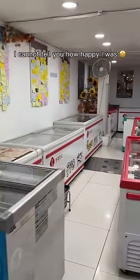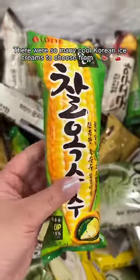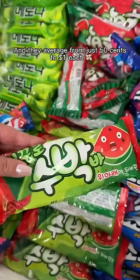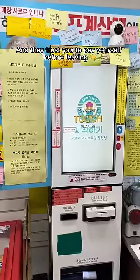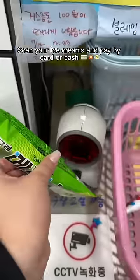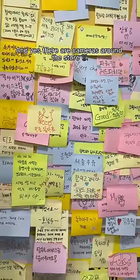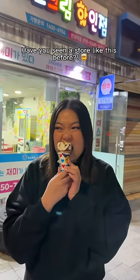I cannot tell you how happy I was when I saw the rows of ice cream freezers. There were so many cool Korean ice creams to choose from, averaging just 50 cents to $1 each. You pick your ice creams and they trust you to pay yourself before leaving — you use a touch screen machine, scan your ice creams and pay by card or cash. Yes, there are cameras around the store. I literally felt like I was in ice cream heaven.